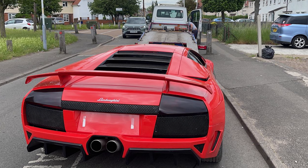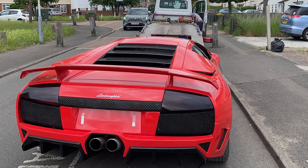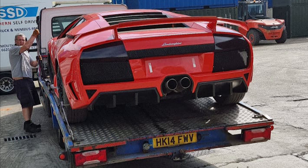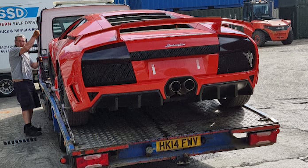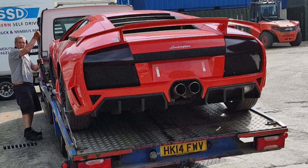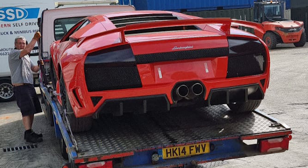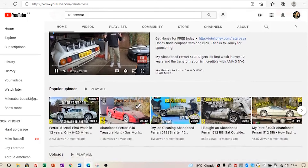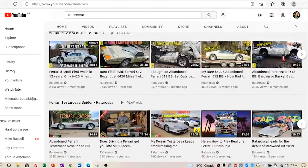I then had the car collected safely on my buddy's recovery truck. As soon as the car was on the truck I transferred the money to the previous owner — he was happy, Tavares was happy, everyone was happy, no money was lost, and the car was in safe hands. The next morning when the car arrived I called upon a mutual friend of me and Tavares — Scott from the Rattarossa channel — who agreed to help me get the car ready for shipping.